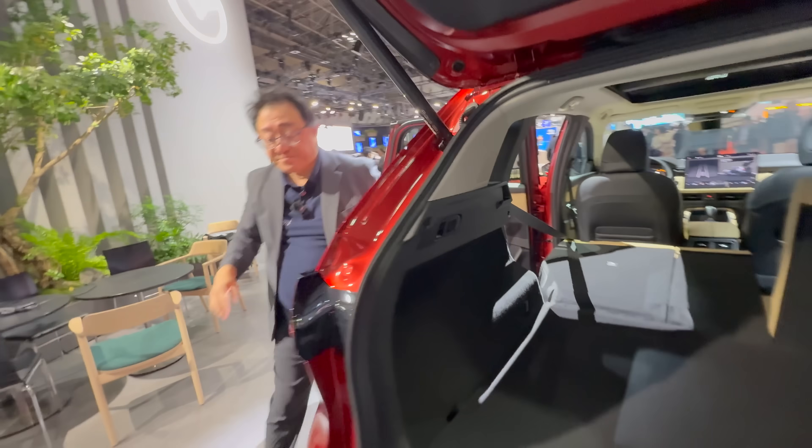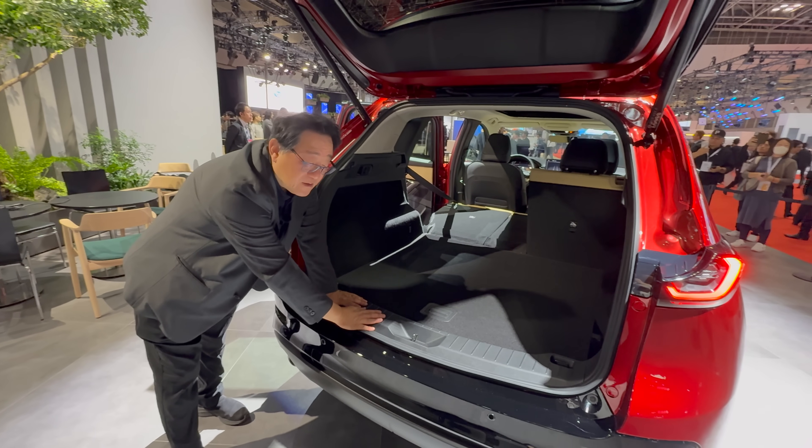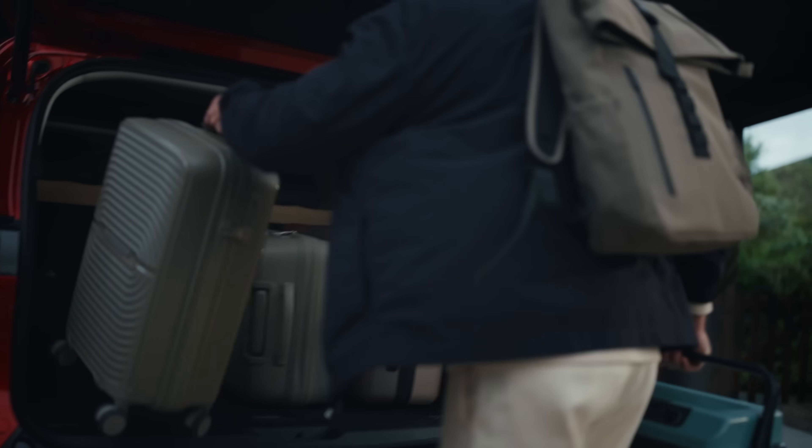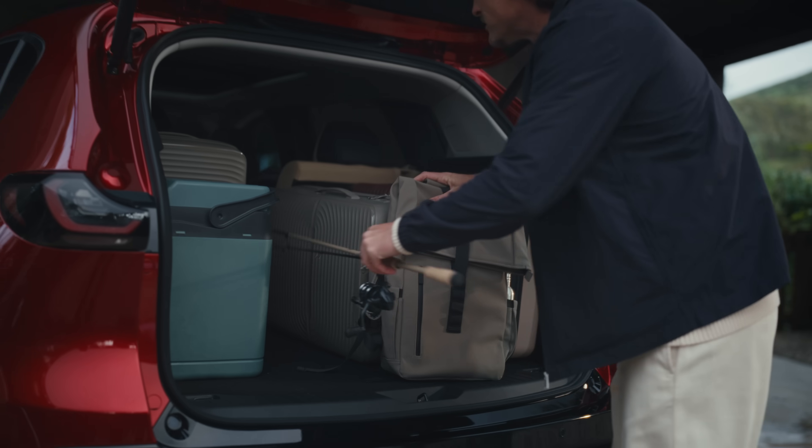The lift height is also lower — I think he said 19 millimeters lower — so that gives you a full, easy opening, much more practical than before.